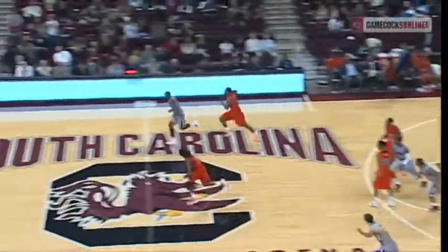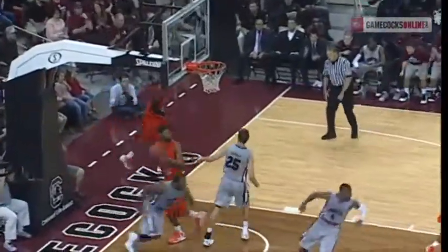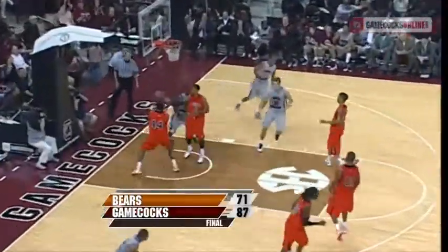Six points for Leonard — three for three from the field. Inbound, run out for Lakeem Jackson and he'll lay it up and in. All alone was Page but he missed him, and now he tries to lob out top for Jackson. Great play by Lakeem, feeds underneath to Page.